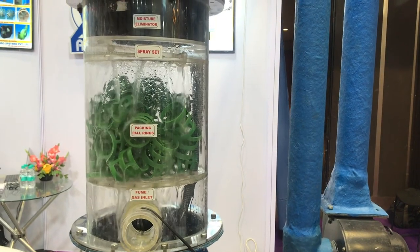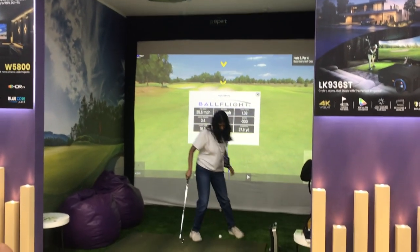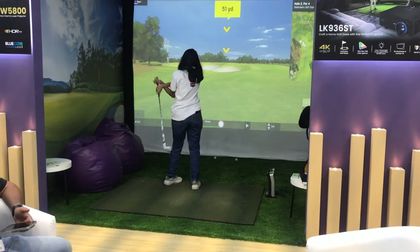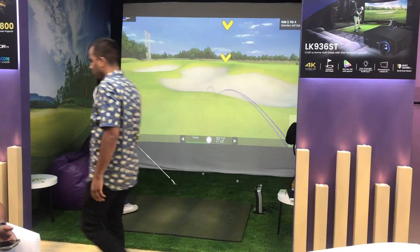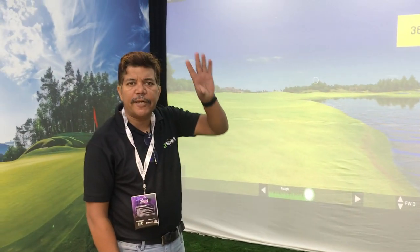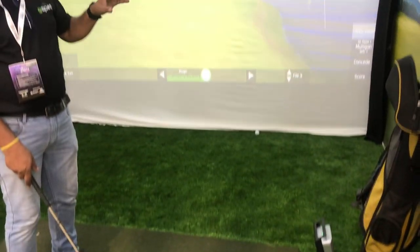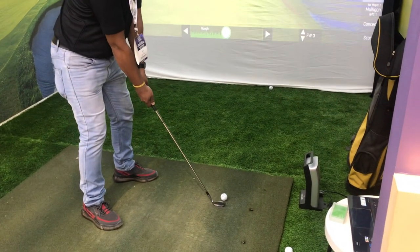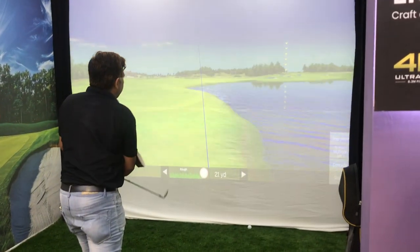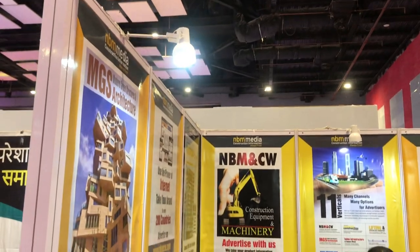This is again an air system. Then — something we couldn't imagine — you can play golf at an architectural exhibition! This system lets you create a golf court right inside your house. It uses a screen, a projector, and a ball-detection system. You can see how the ball went and how it can be tracked.